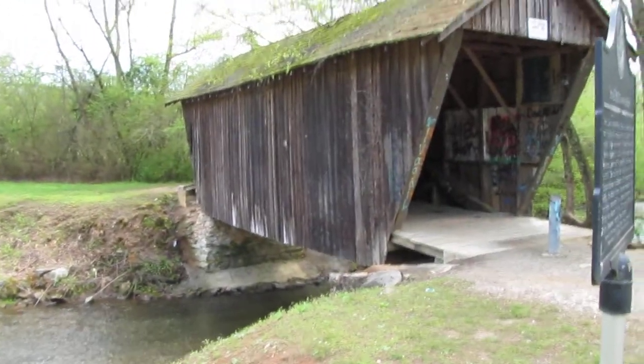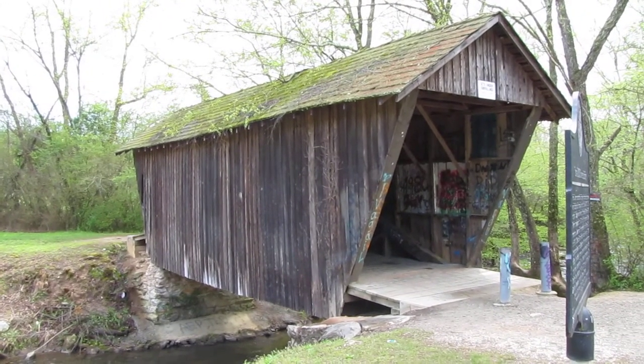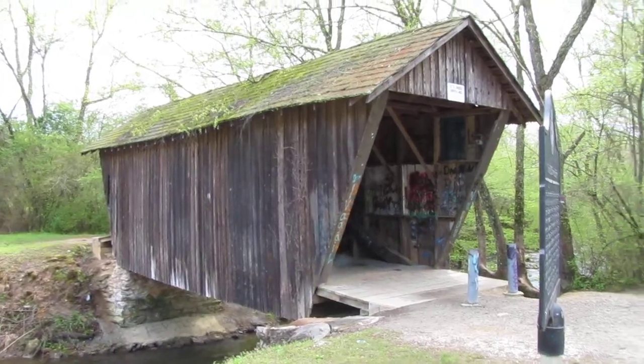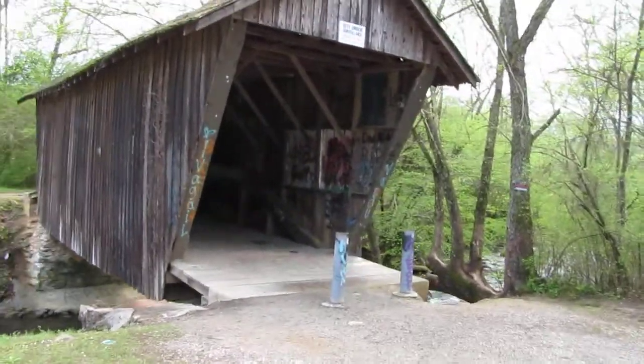Here is one of the few covered bridges that we have in Georgia. I was here a couple of years ago and today I decided to come back and have a look at it.